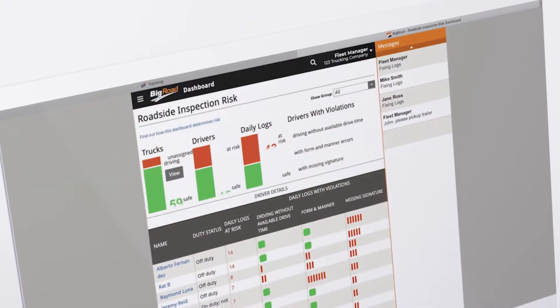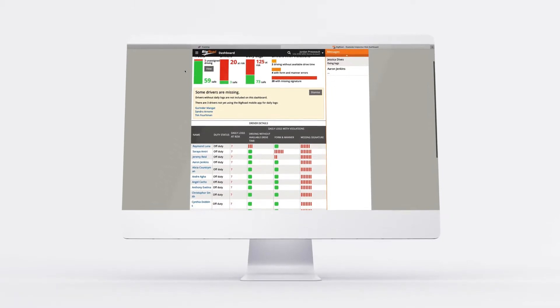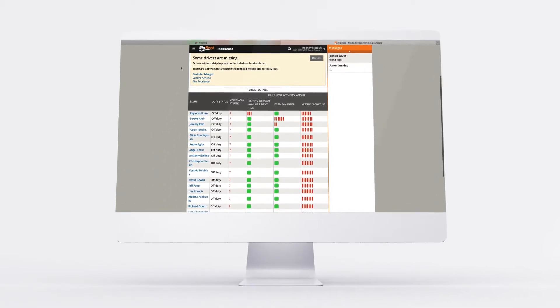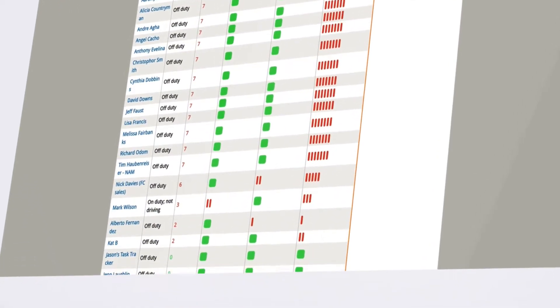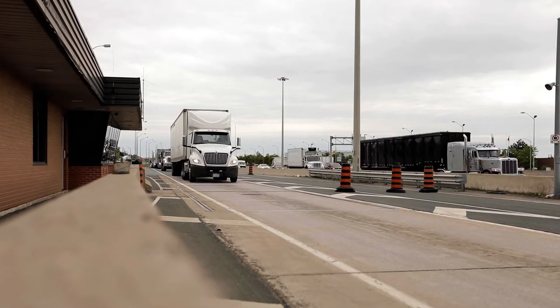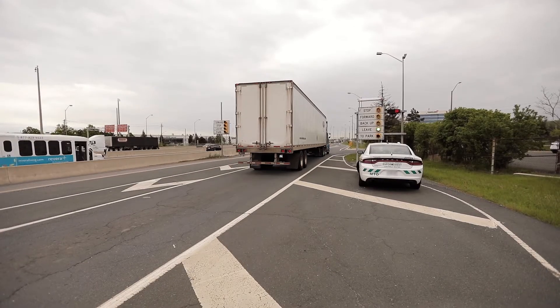Big Road also does a great job of keeping your fleet up-to-date by reminding you what is needed or missing to stay compliant. Big Road's dashboard provides an at-a-glance overview of your drivers that are at risk for potential violations during a roadside inspection, so you can reach out and get them back on track, saving you hefty fines.